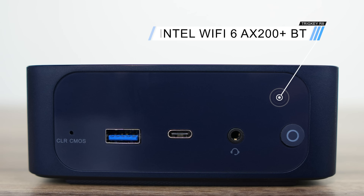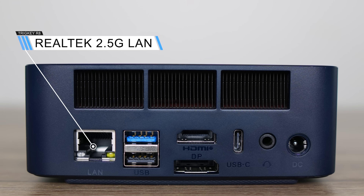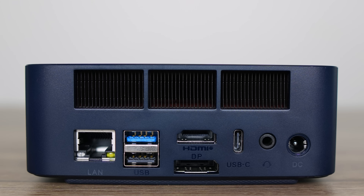Trigkey has gone with an Intel Wi-Fi 6 AX200 for wireless and Bluetooth. The back has a 2.5 Gigabit LAN jack. The top USB Type-A port is 10 Gigabit, the one below is USB 2. There's also HDMI 2.1, DisplayPort 1.4, and USB 4 40 Gigabit, which is fully featured and supports powering the mini PC. We have another 3.5mm audio jack, which is a nice unique feature.